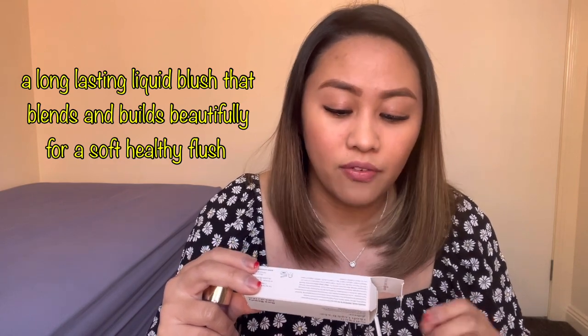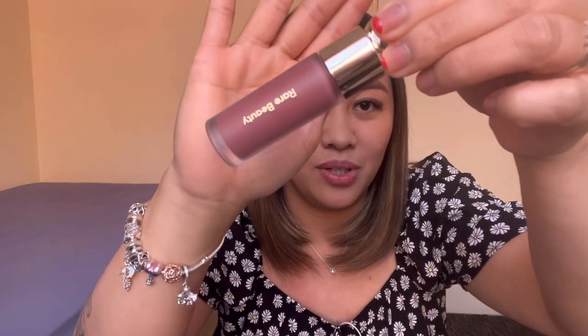Let's try the liquid blush. Yung liquid blush na Manila is — Believe. Believe yung shade niya. Ang cute nang lalagyan nila!